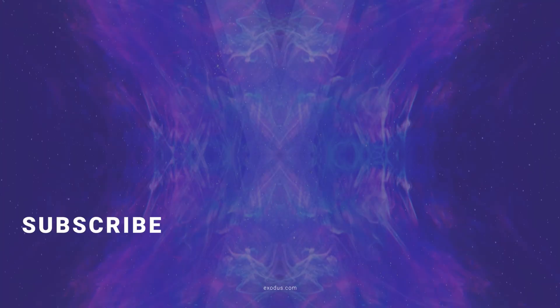Thanks for watching everyone. We have a lot more videos for you, so just click any of these to keep watching.